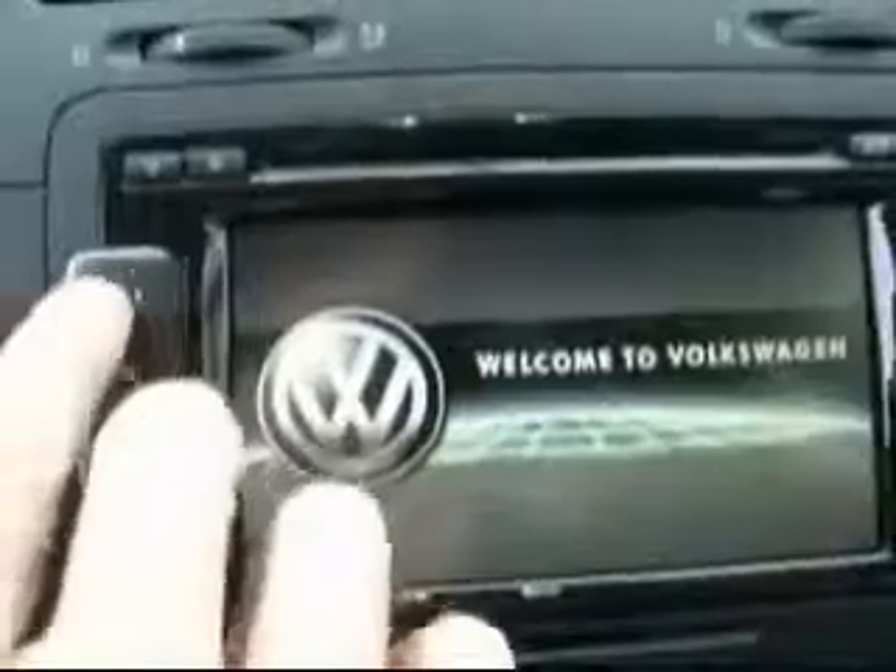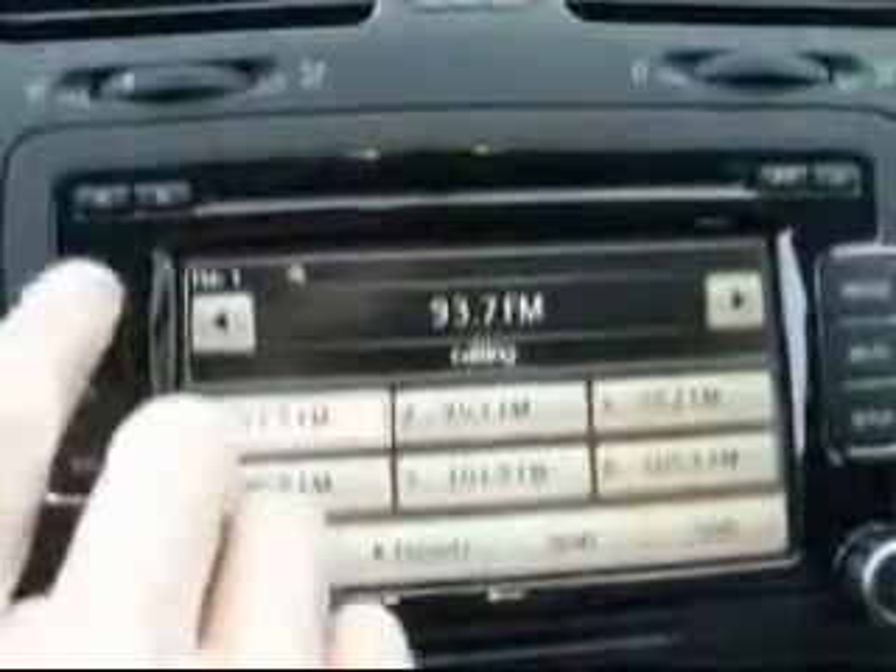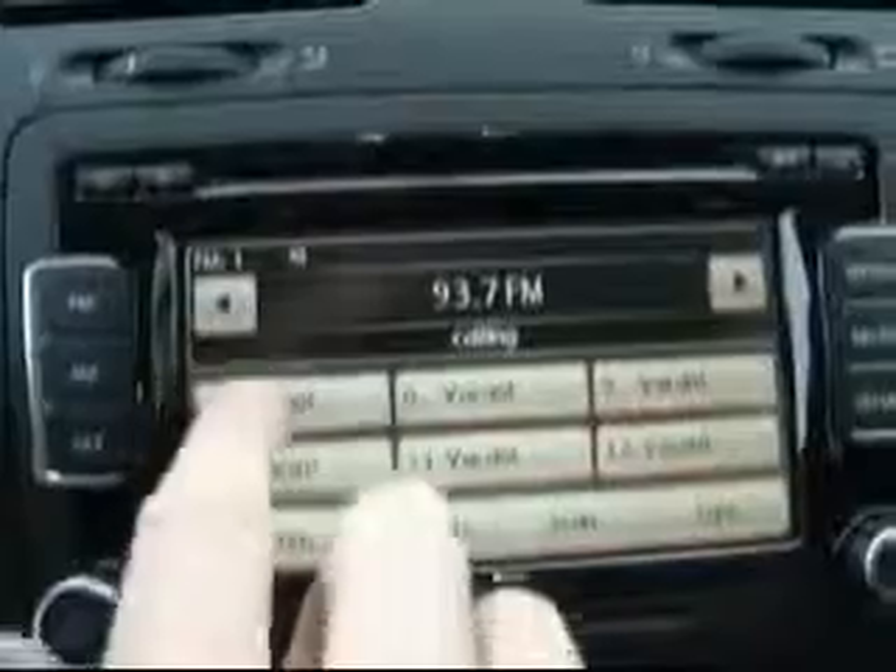It also shows average fuel consumption and instant fuel consumption. Quick overview of the radio — very nice with different presets. This also has an SD card slot, Sirius satellite radio, a nice glove box, and an iPod kit.